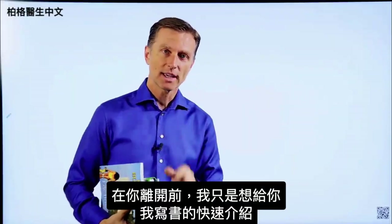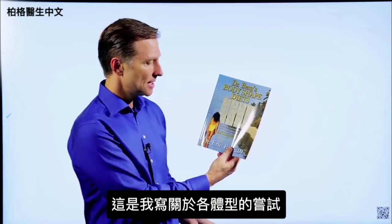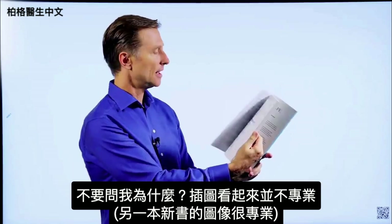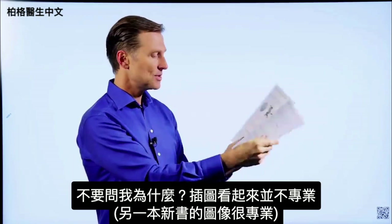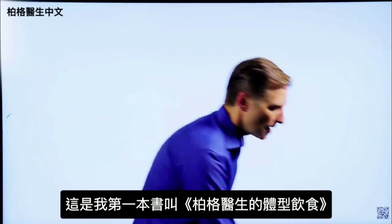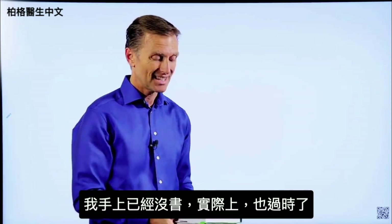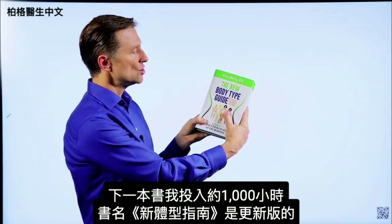Before you leave, I just wanted to give a quick history on some of the books I wrote. The first was called Dr. Berg's Body Shape Diets — my attempt at writing about body types, where I actually did all the images myself. Then I wrote a more extensive book called The Seven Principles of Fat Burning, which is now outdated. The next book, which I put about a thousand hours into, is called The New Body Type Guide — major updates on body types with professional images and graphics.